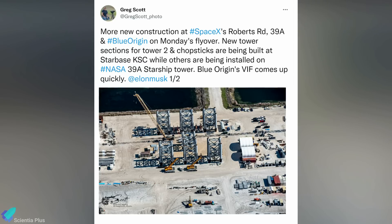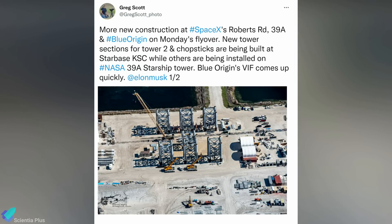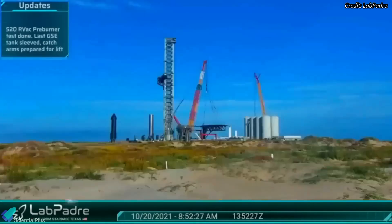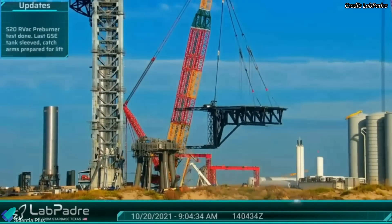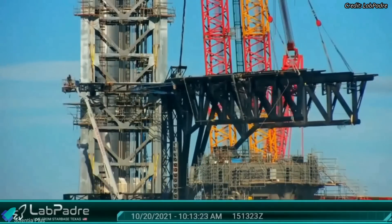A second Starship tower at Kennedy will eventually be built to catch rockets launched from pad 39A. Launch tower sections for that second Starship tower are being prefabricated at Roberts Road; however, the exact location of the launch tower is still a mystery. At pad 39A, the carriage and tower arms will be joined together with the help of the preassembly jig very soon, and later they will be lifted and installed on the launch tower with the help of a crane.